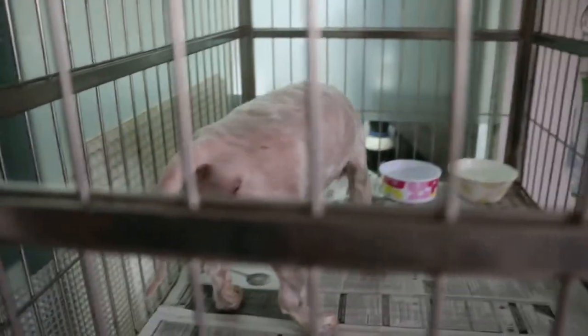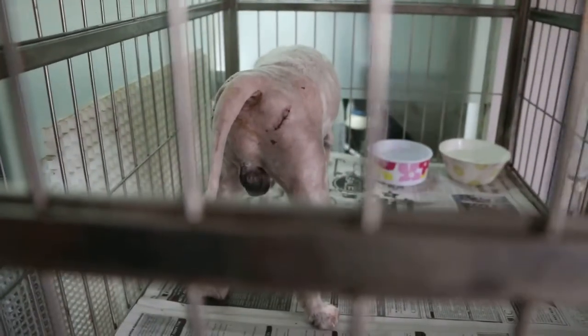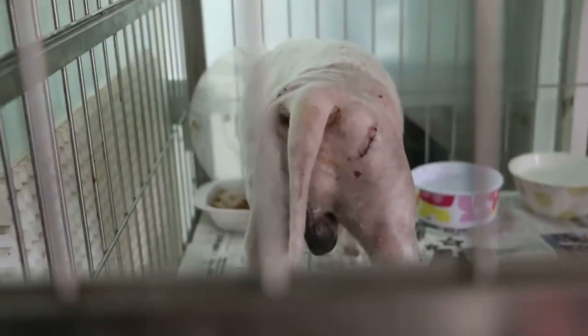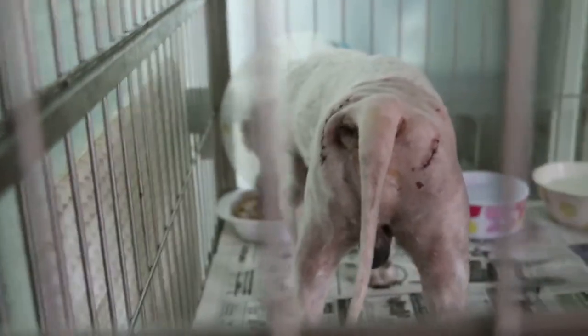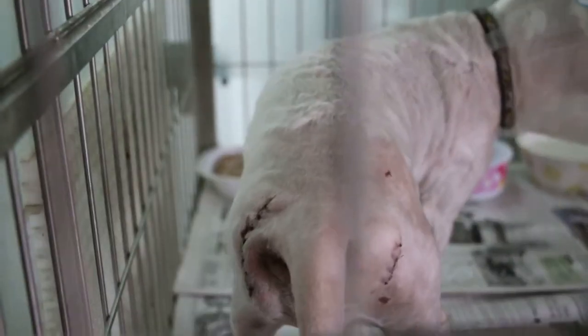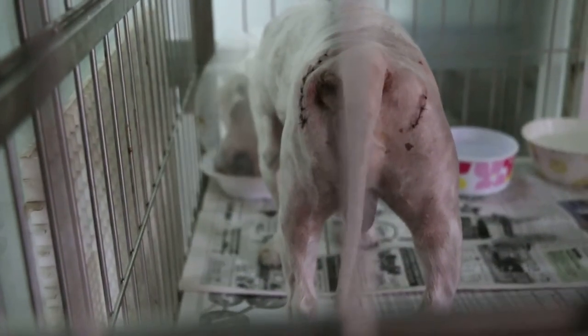Saturday, 26 April 2014. This perineal hernia, left and right, was done yesterday by Dr. Daniel. The left one is bigger, as you can see, and the dog has recovered very well.